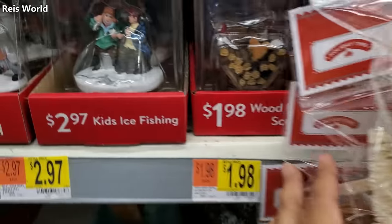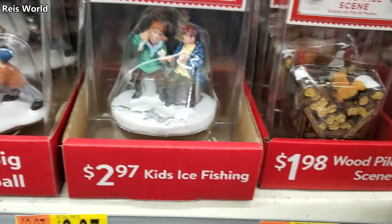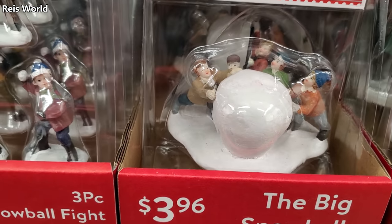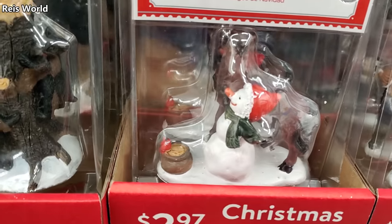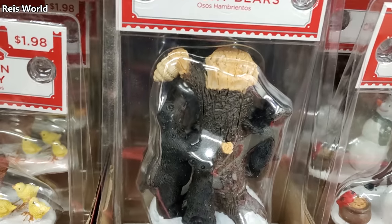They have quite a bit too — you've got a squirrel, ice fishing, and a snowball fight — these are $4. Three dollars for the snowman and the horse, not bad. They do have a really cute hungry bear one for $4, just trying to get that honeycomb up top.